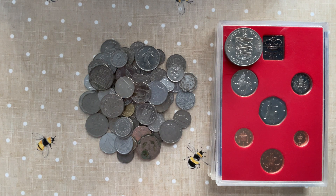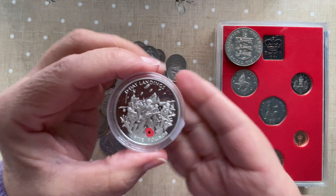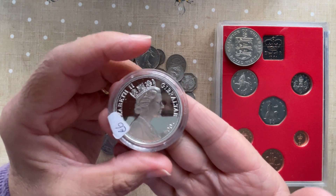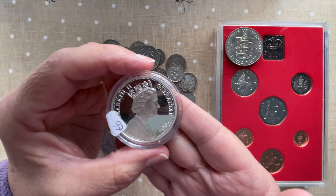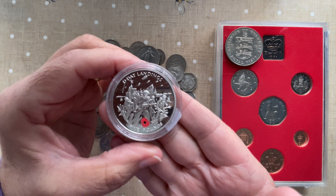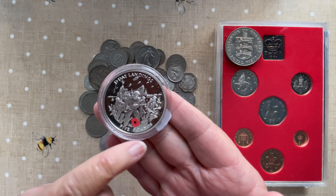Mr. T, as usual, spotted a bargain. I've shown you the wrong side first, but there you go. A Gibraltar 2004 £5 coin — it was up for £6, we paid a fiver. And it is the D-Day landings with a little red poppy, a £5 round.